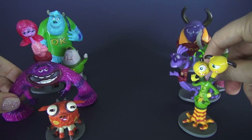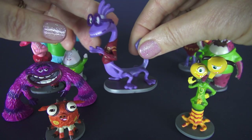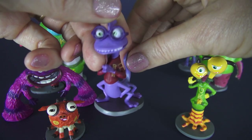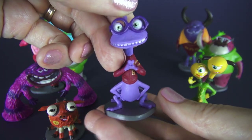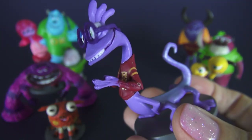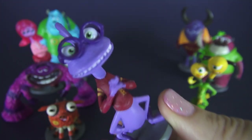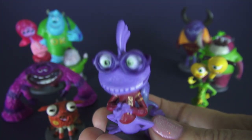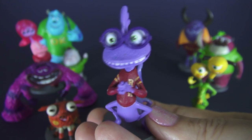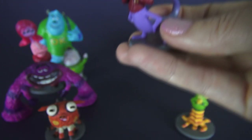Here we have Randall Boggs and Randall is in the other fraternity, Roar Omega Roar. Look at that smile — he's got a lot of teeth in that mouth. That's not the most popular fraternity on campus, so sometimes Randall's not one of the most popular characters.